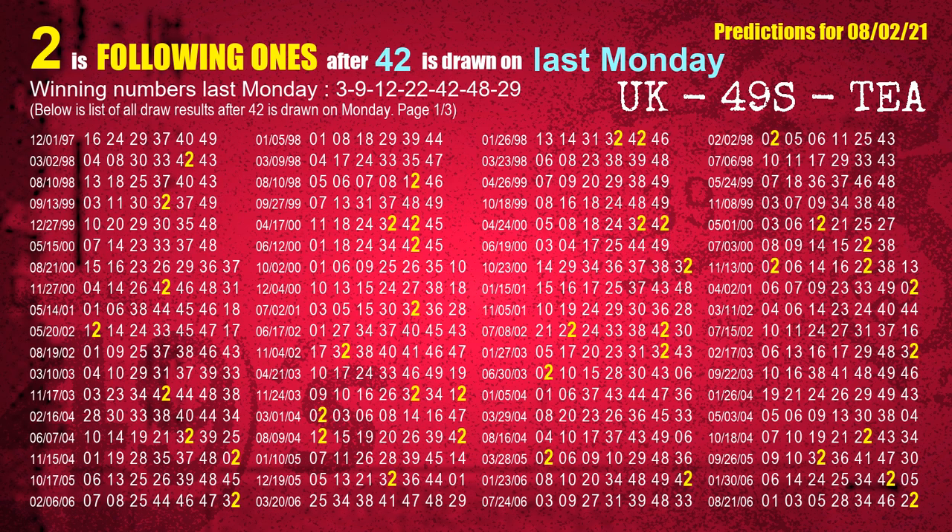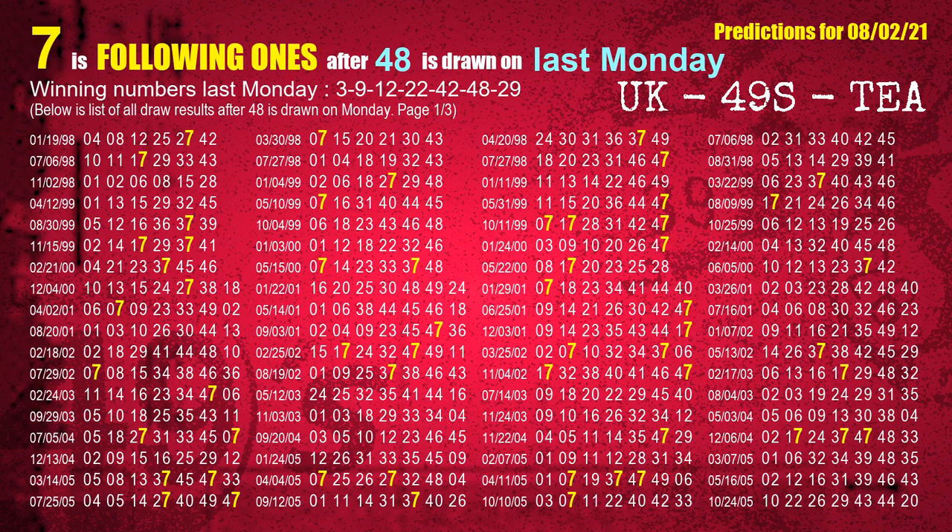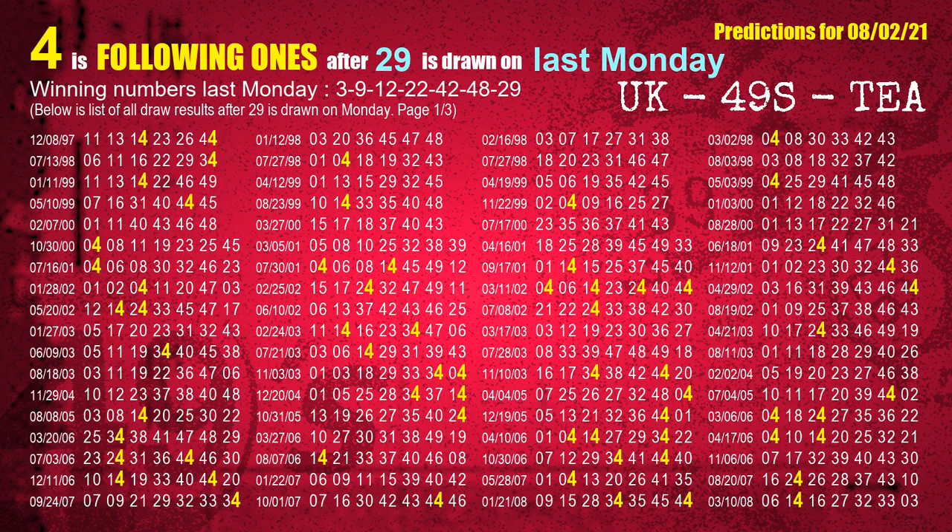The fifth winning number last Monday is 42. The most frequently following units digit is 2 when 42 is the winning number on last Monday. The sixth winning number last Monday is 48. The most frequently following units digit is 7 when 48 is the winning number on last Monday. The booster winning number last Monday is 29. The most frequently following units digit is 4 when 29 is the winning number on last Monday.